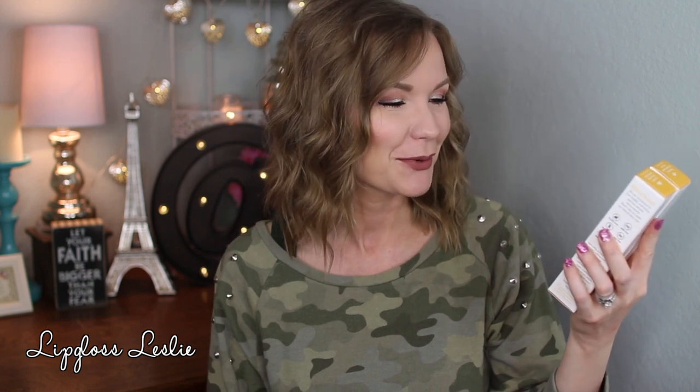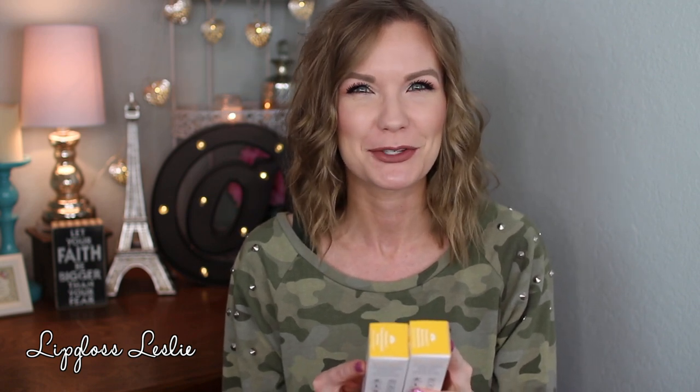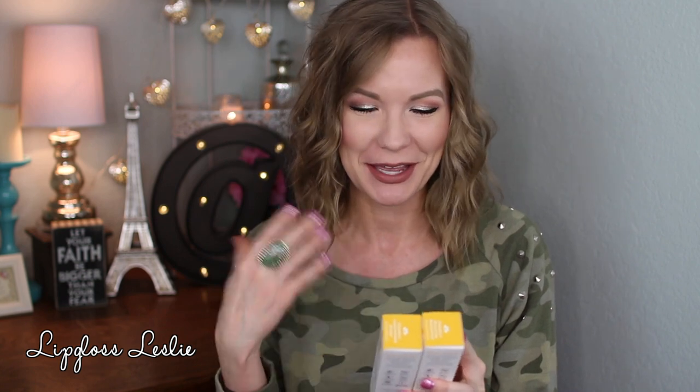It says 100% stable vitamin C and supports collagen health. They both mention helping — I like when things are helping! They're supposed to help with collagen health, and then help with uneven skin tone and fine lines and wrinkles. So that's essentially what these are supposed to do, which is exciting.